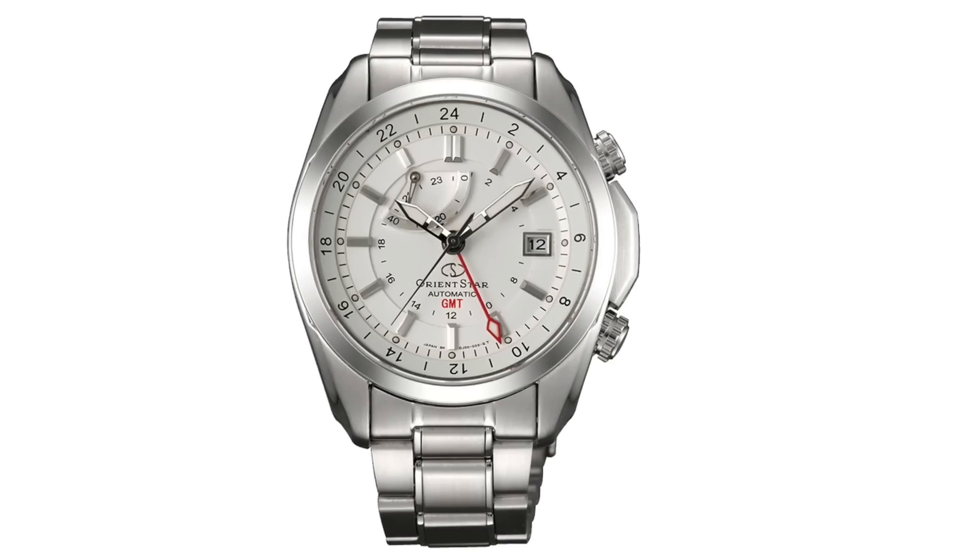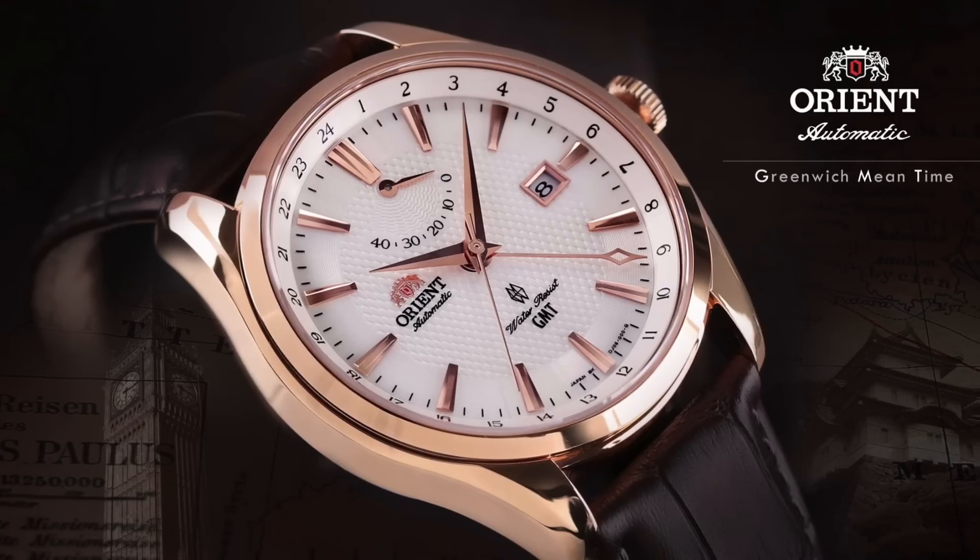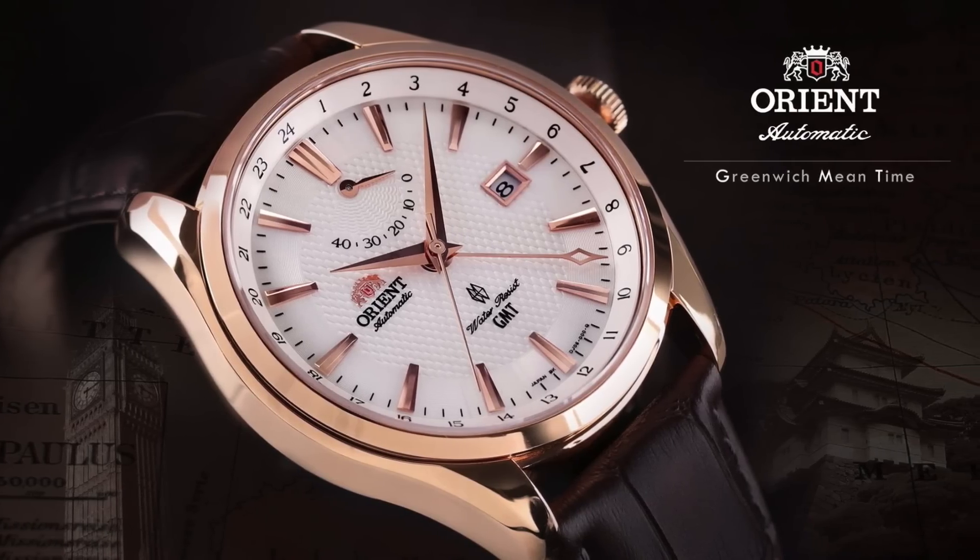I was really on the fence between this watch and the Orient Star Seeker GMT. I just decided to go with this one from a price standpoint, and wanted to diversify things a little bit.